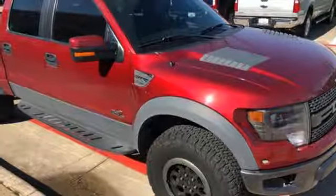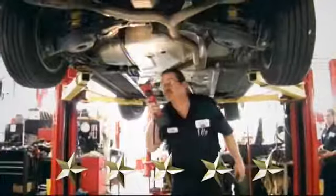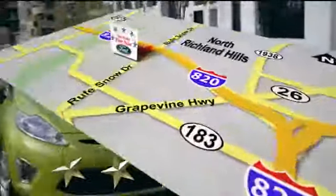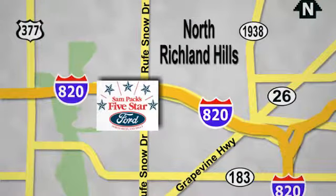The time is now. See it for yourself today. At Sam Pack's 5 Star Ford, every vehicle we sell is thoroughly inspected before you buy. Come see us today. We're conveniently located on the Northeast Loop 820 at Rufe Snow Drive in North Richland Hills.